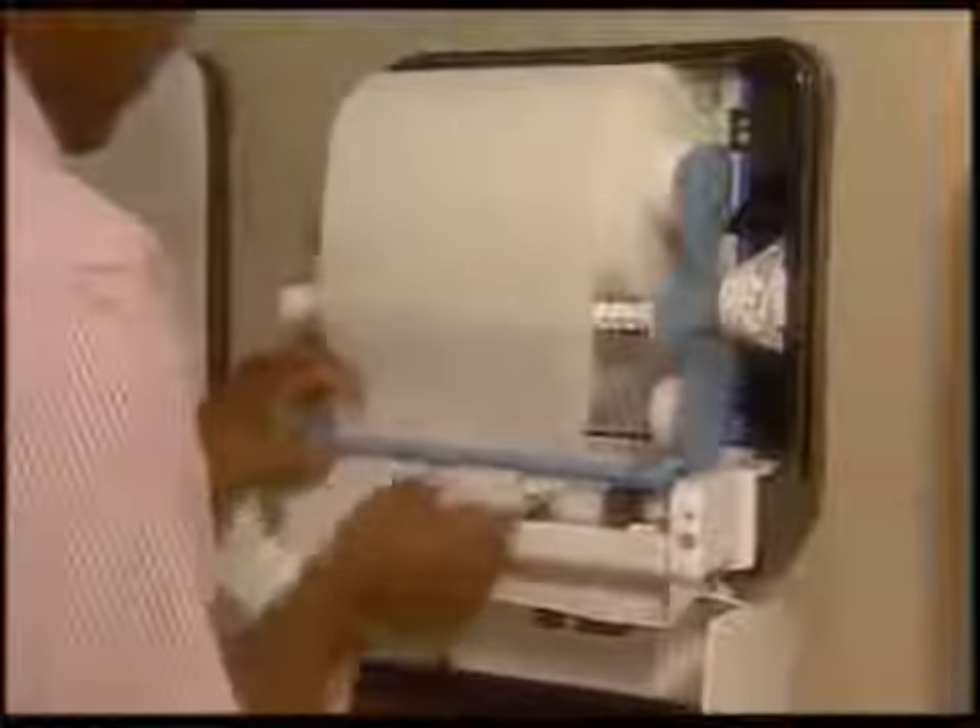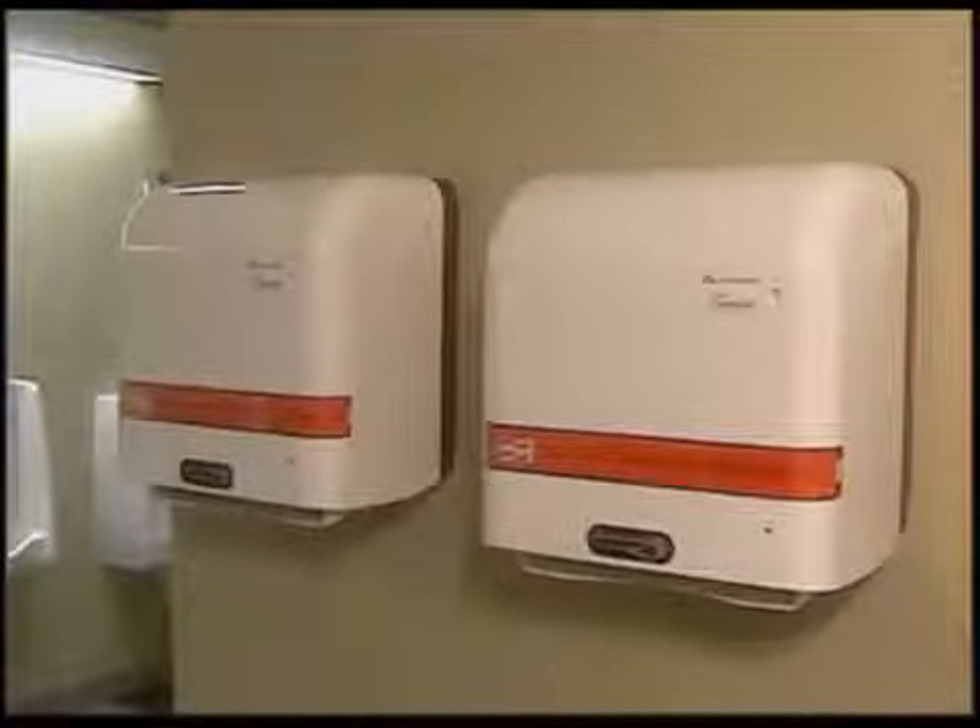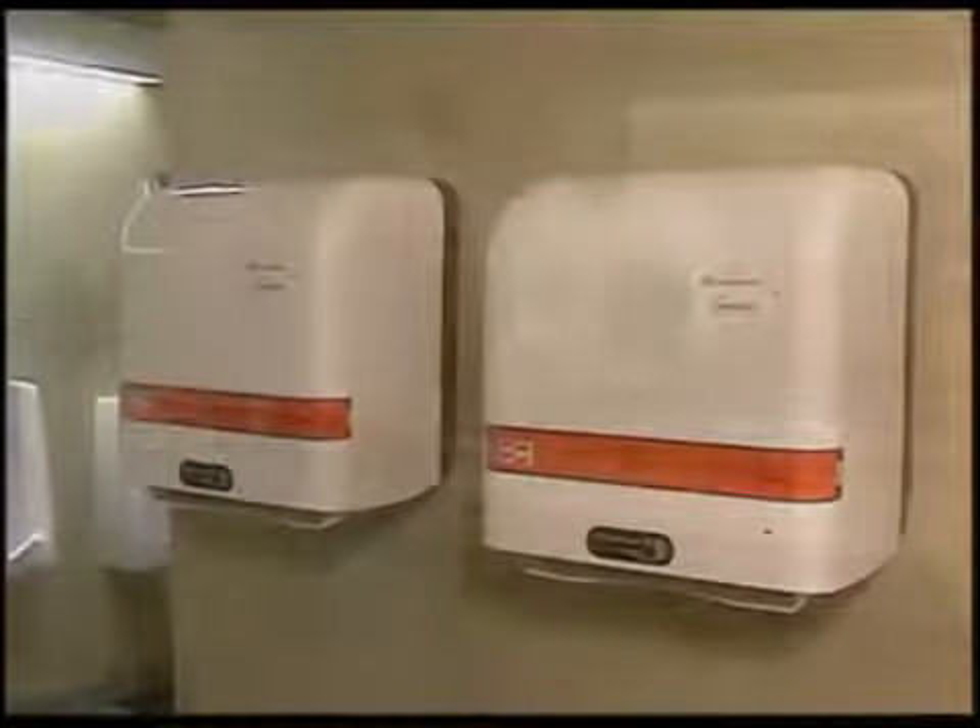Our hand towel dispensers are completely touch-free, so your employees and customers never come into contact with anything but their own individual towels. They're built to last and there are no moving parts to break or wear down. Plus, a single massive roll of quality paper means big savings of both time and money.